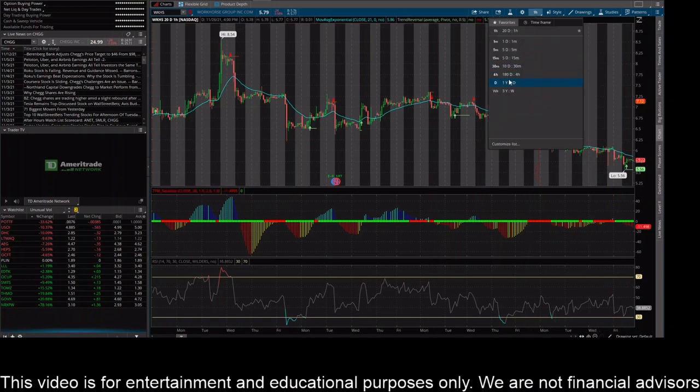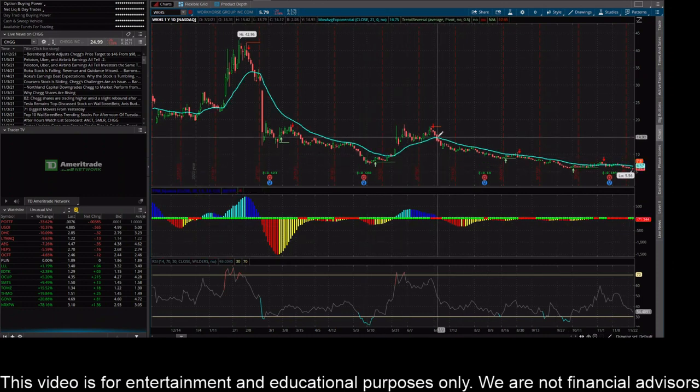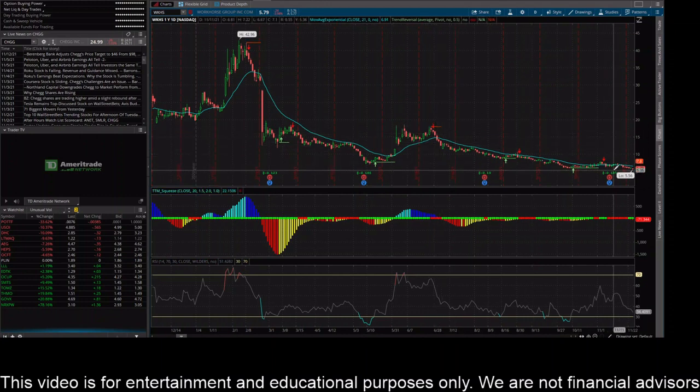Let's check out the daily chart. On the daily chart, just a slow bleed out towards the second half of this chart. You saw a little bit of a rally, and then since that point it's really just been a slow trickle down and a slow bleed out. The price was around $18.00 and now we're all the way under $6.00 — just kind of slow bleeding here.